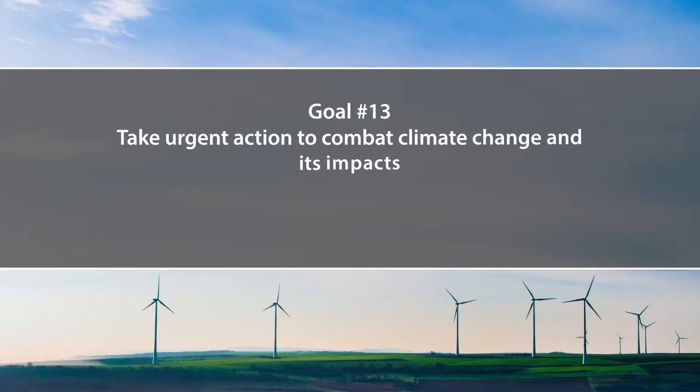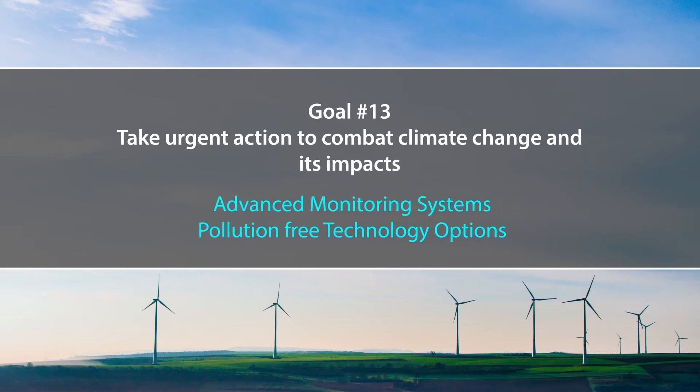Goal number 13 is to take urgent action to combat climate change and its impacts. This is achieved through advanced monitoring systems and pollution-free technologies such as battery-operated cars and rickshaws, replacing cheap fuels that currently contribute a huge air pollution burden on our environment.